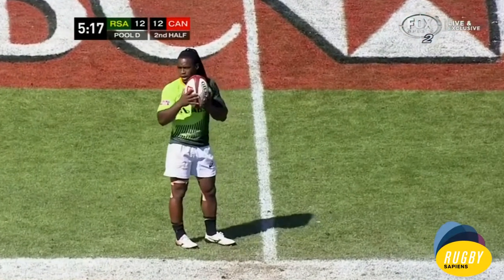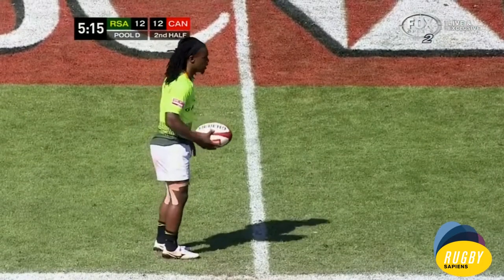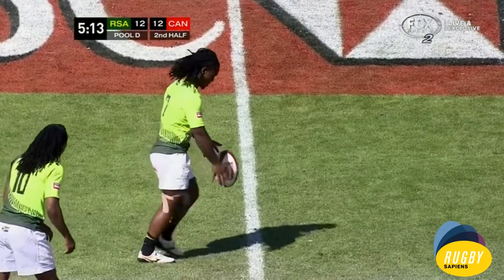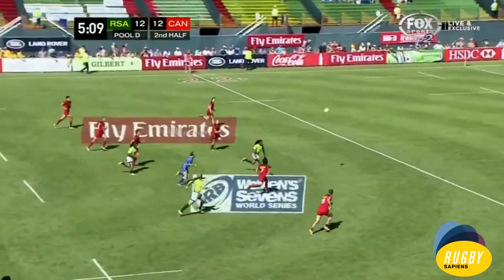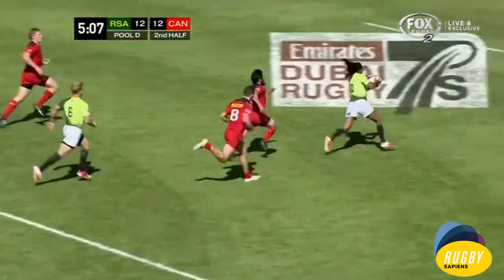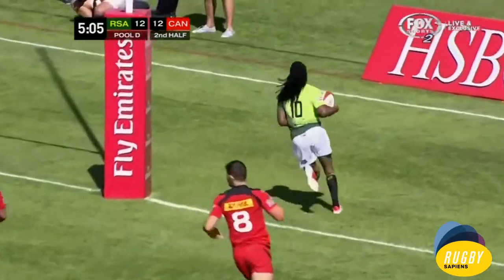South Africa, first time in the second half. Let's see what they can do. Midfield for Branco Dupree. He's got Africa right alongside him. There's the little chip kick. South Africa often choose to go that route because they've got pace, and this man has got terrific pace.